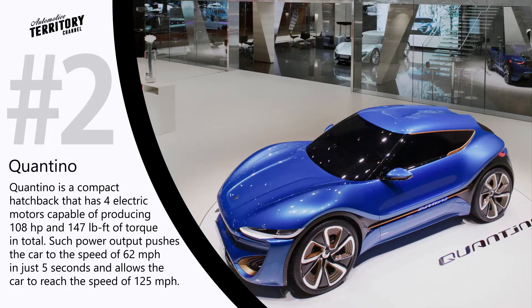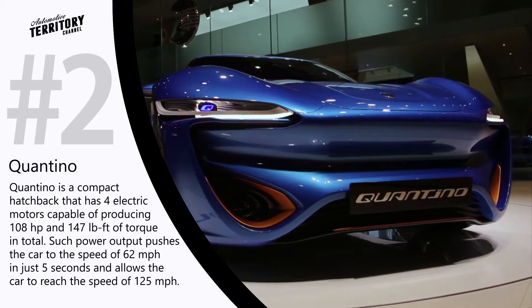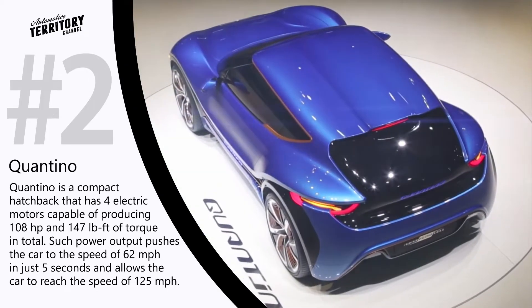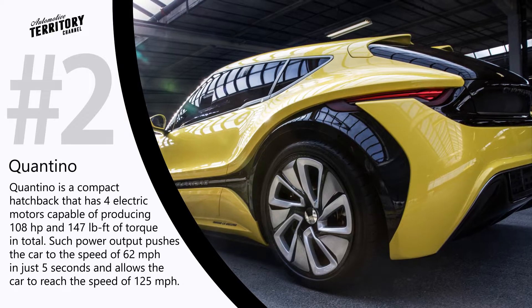Qwantino. The nanoflow cell technology will also be expanded to other automotive products, for example the Qwantino. Qwantino is a compact hatchback car equipped with four electric motors that produce 108 horsepower and 147 pound-feet of torque in total.